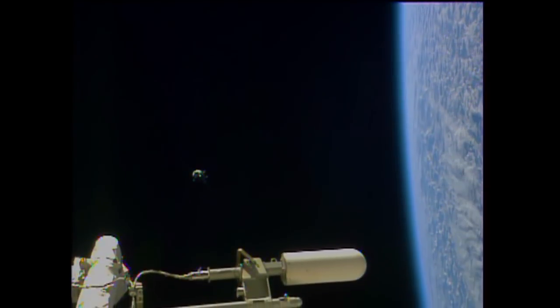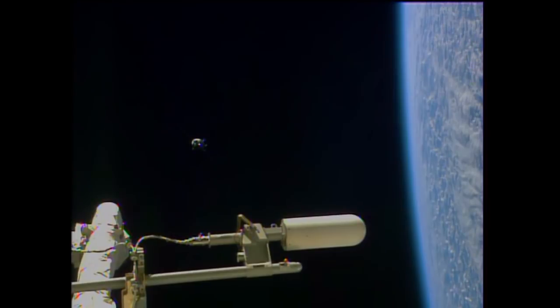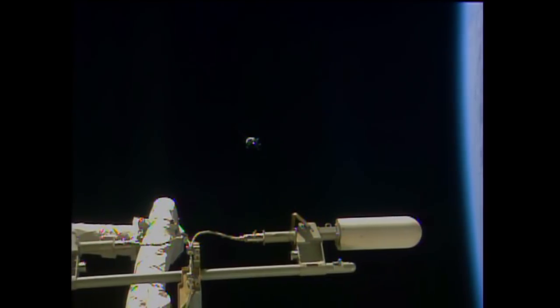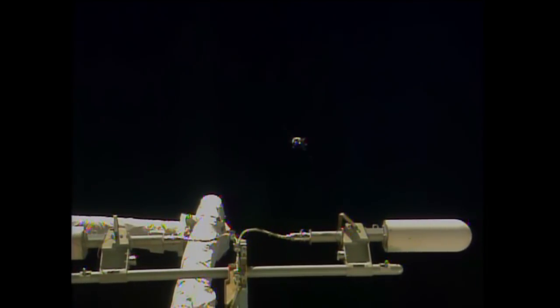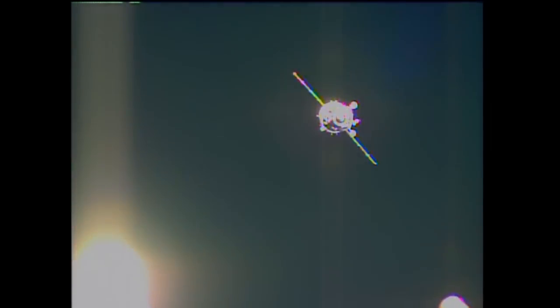You're going to enable final approach now from control panel — 1320. You're going now to enable from the rendezvous display. Switch to rendezvous display. 1316. Final approach initiated. The vehicle officer reporting the final approach has now been initiated.